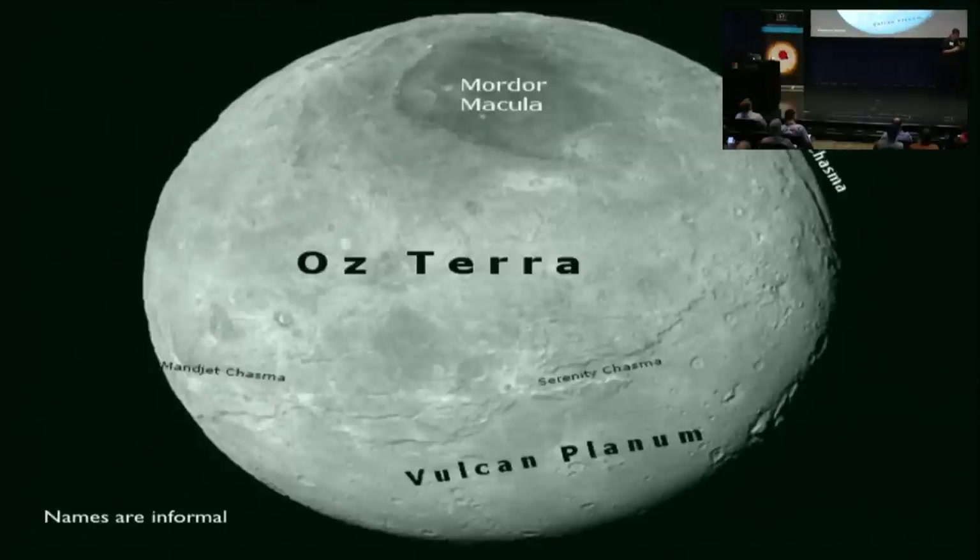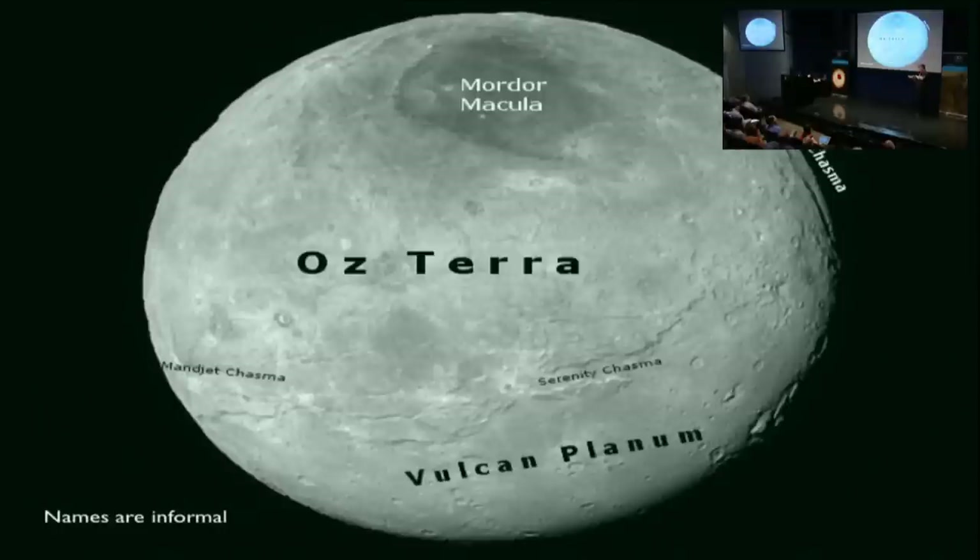You can see cliffs and what we call graben — steep-sided depressions. South of that tectonic zone is an area we've termed Vulcan Planum, which is interesting in its own right. Vulcan Planum is a little smoother and doesn't have the same tectonic expression as the northern area, but it does have these really interesting isolated mountains that poke up and have an interesting relationship to the terrain around them.